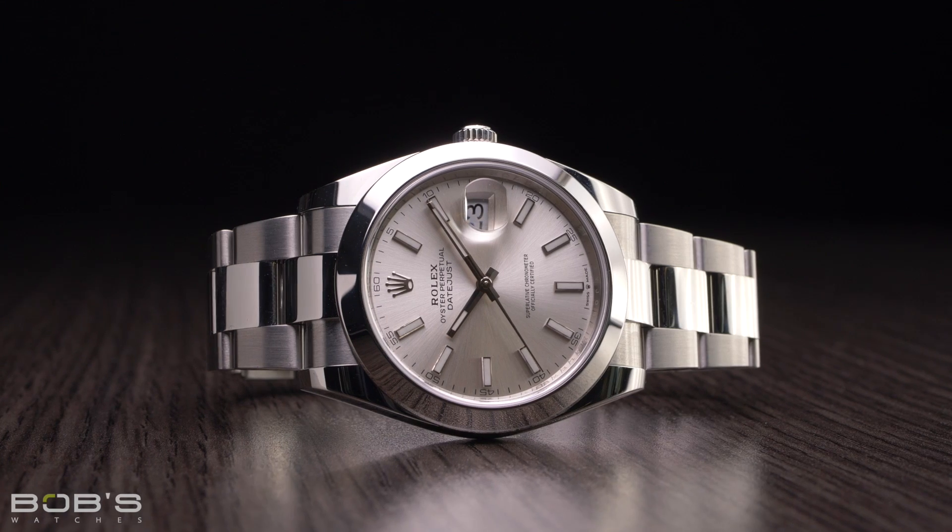When it comes to dials for the Reference 126300, available colors include white, black, silver, blue, or slate, and you also have the option between either classic loom-filled batons or Roman numeral hour markers. With that in mind, not all dial colors are available with all styles of markers.